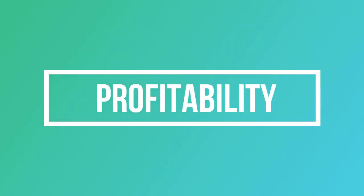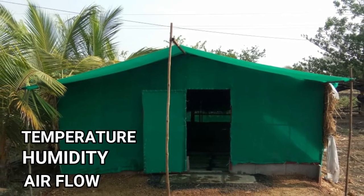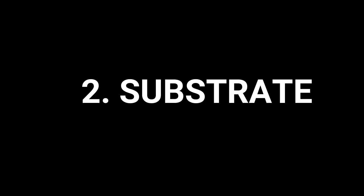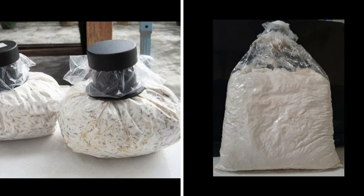Now let's look at the profitability. To produce oyster mushrooms, you will primarily need three things: one, a low-cost farm setup with any low-cost indoor setup and moderate temperature, humidity, and airflow management; two, substrate — any locally available organic material like straw residue from paddy, maize, or wheat; three, spawn — you can procure it from any quality spawn manufacturer or prepare it yourself. Full cultivation training and spawn supplier details are in the description.